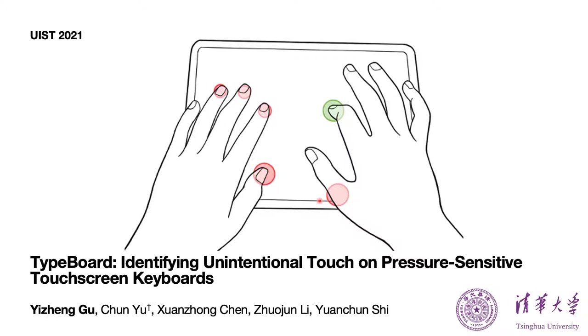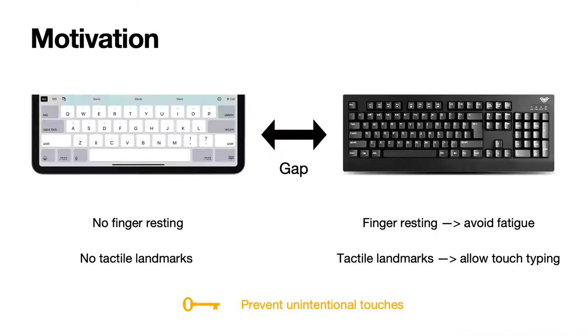We defined unintentional touch as those touches that do not intend to input words. As the figure shows, the green point is an intentional touch, while the red points are the unintentional touches, including the contact caused by the thenar eminence and the fingers resting on the touchscreens. Our touchscreen keyboard allows users to rest their fingers on the touchscreens without triggering unwanted touches, which is totally different from other touchscreen keyboards.